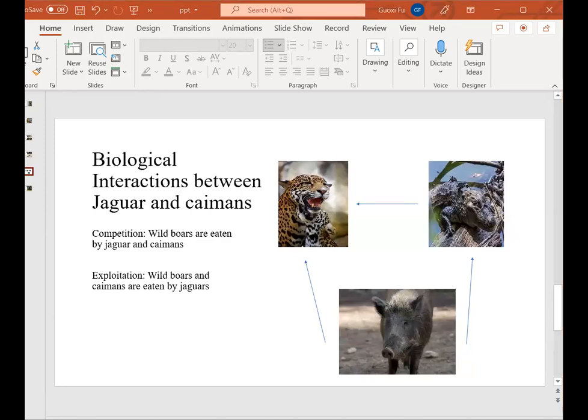The jaguar has several biological interactions with other animals. For example, white boars are eaten by both the jaguar and the caiman, so the relationship between the jaguar and caiman is competition. Also, caiman can be eaten by the jaguar, so predation also occurs.